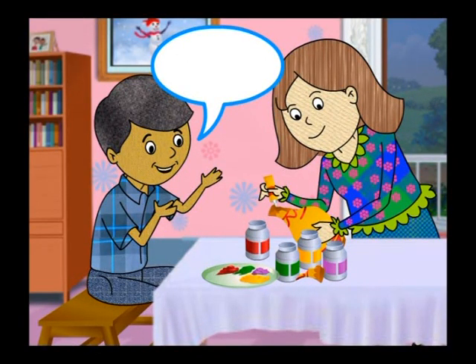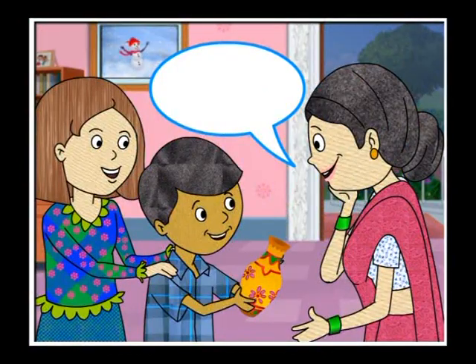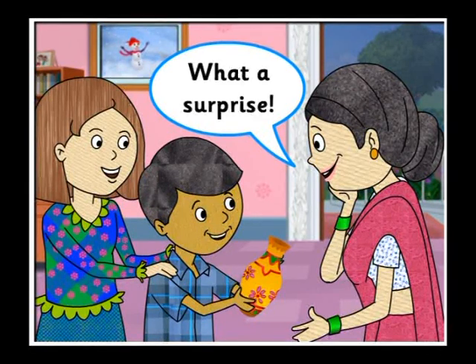When the sister fixed the pot, what did the boy say to show he was happy? Priya? Great! The boy's mother did not know that the boy was painting a pot for her. What did she say when he gave it to her? Samir? What a surprise!